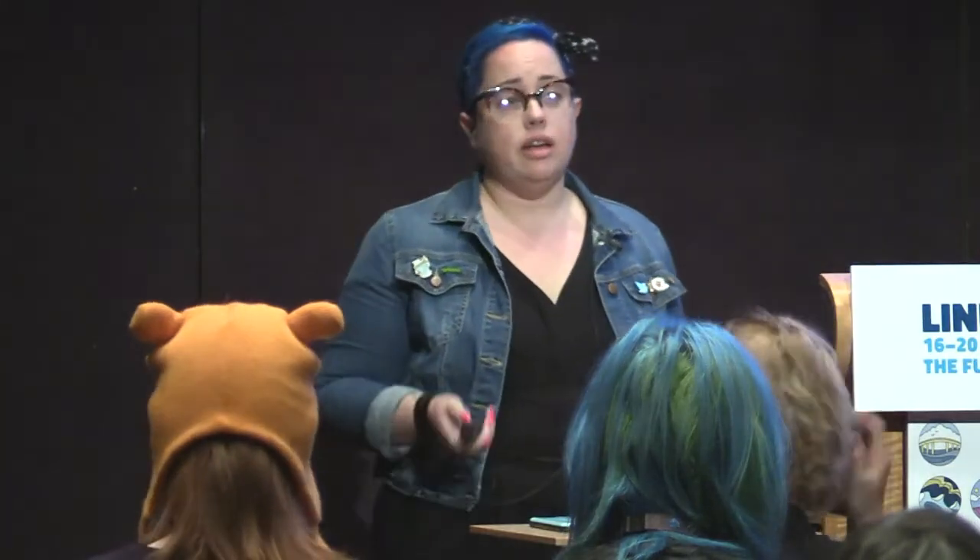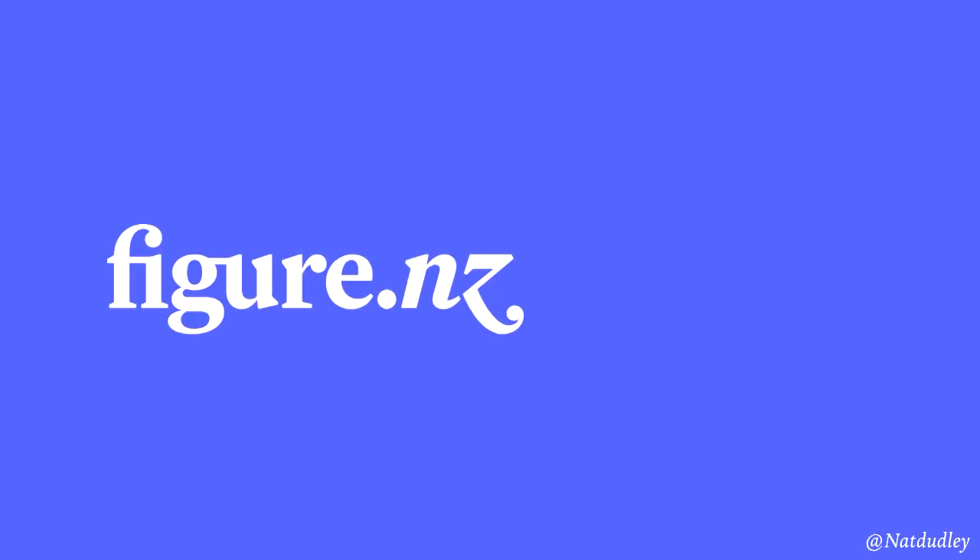Tēnā koutou, tēnā koutou, tēnā koutou katoa. I'm Nat, and unlike basically everybody at this conference, I'm a designer. I'm head of design for an organisation called Figure NZ, and we work to make data about New Zealand open and available for everyone to use. But I'm not talking about open data today — I'm talking about knitting and code.